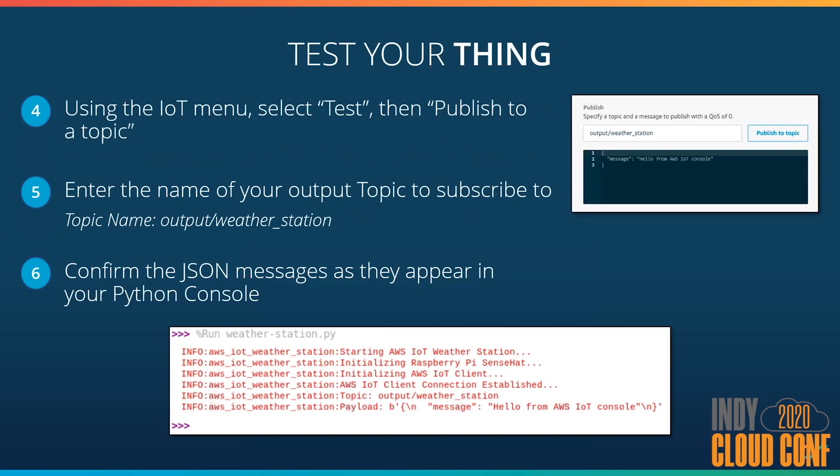The second part is to confirm that we can send our device a message. We go to the publish topic, enter the topic name we want to publish to — the 'output/weather_station' topic — and then confirm in our Python console that we're getting a JSON message. We could do whatever we wanted to do with it — we could trigger the device to reboot, whatever. In this case, I'm just choosing to log the message, but the functionality is really only limited to what our imaginations can create.